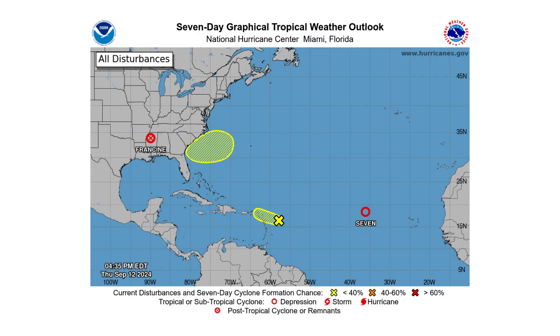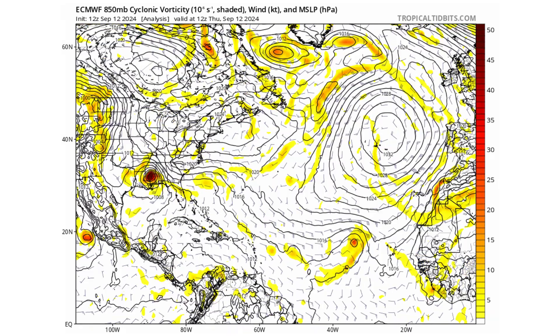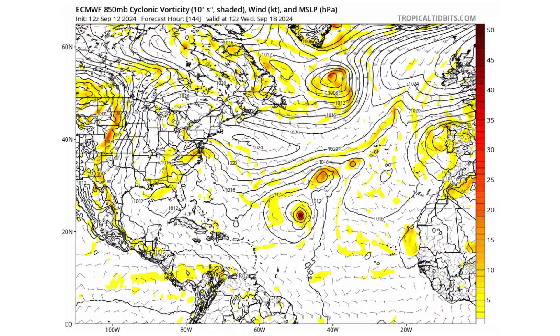Hello everyone and welcome back to Deciphering Weather. In today's video, we're going to discuss if we're going to see a subtropical storm form off the southeast coast of the United States, as well as provide an update on Francine, Tropical Depression 7, and Invest 94L.